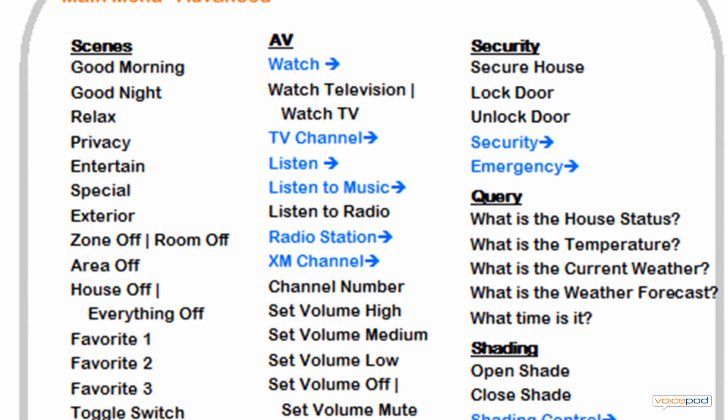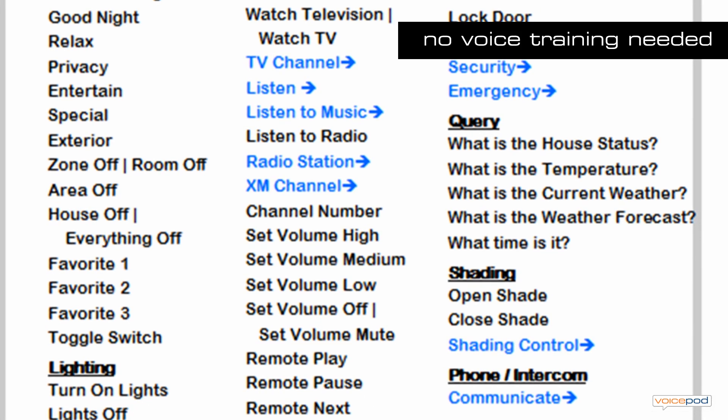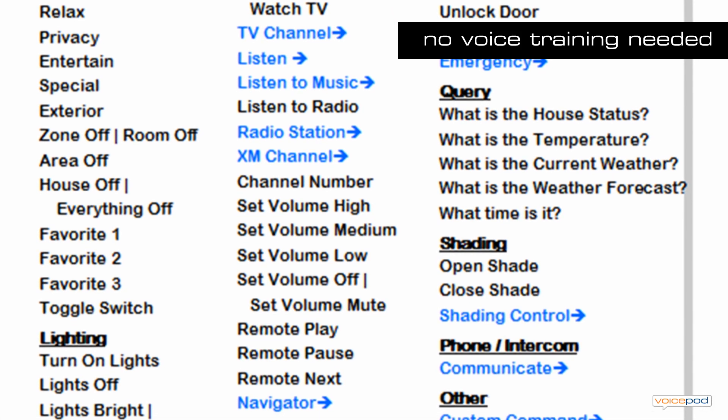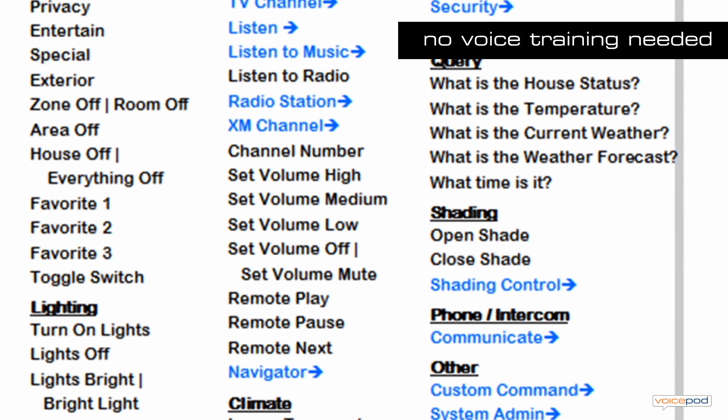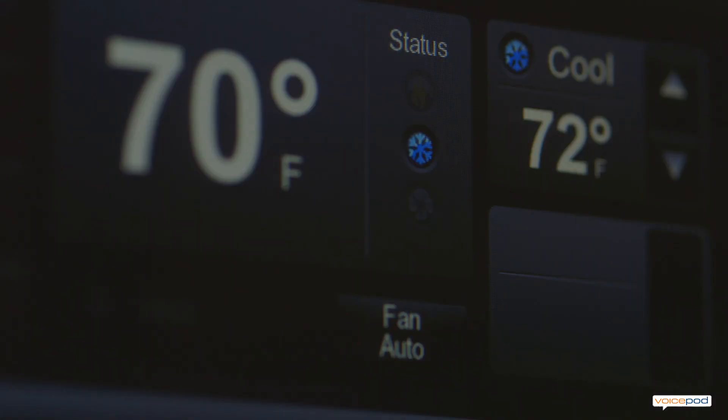VoicePod uses speaker-independent recognition technology. This means that VoicePod can successfully recognize commands spoken by most people without the need for voice training. VoicePod supports easy-to-learn speech commands for controlling television, music, lights, thermostats, security systems, and motorized shades.